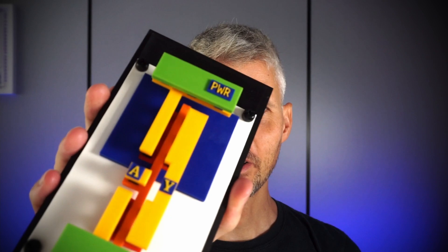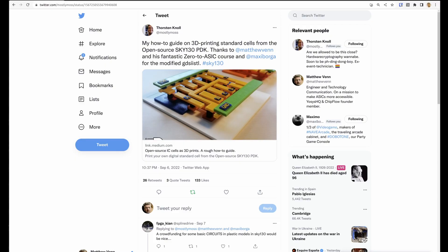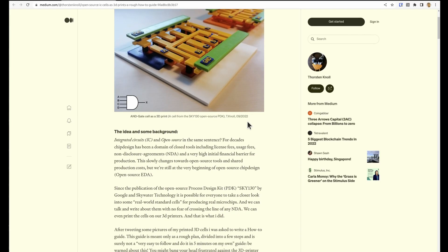One final bit of bonus news: Torsten has published his guide on building amazing 3D printed models of standard cells. If you fancy having a go yourself, check out his guide published on Medium. Thanks everyone for watching, hope you had a great summer — it's good to be back. We'll be going back to a normal monthly schedule on the news updates, so stay tuned and have a great day.